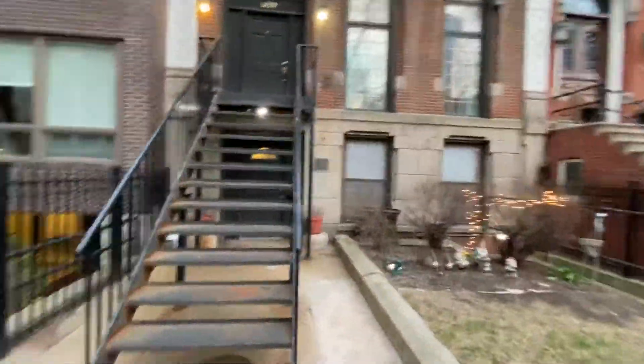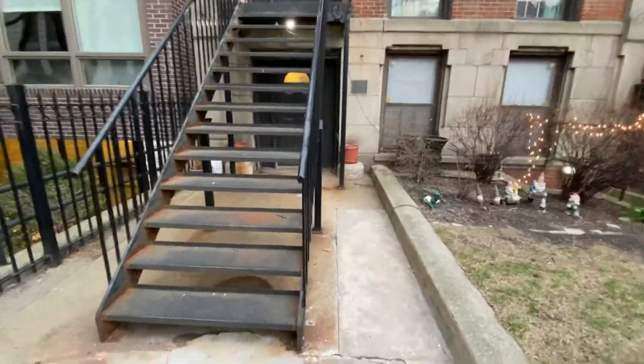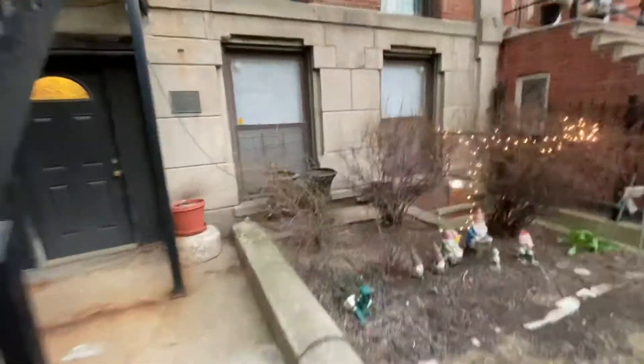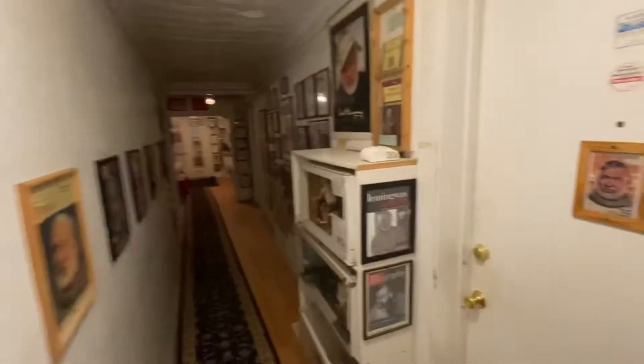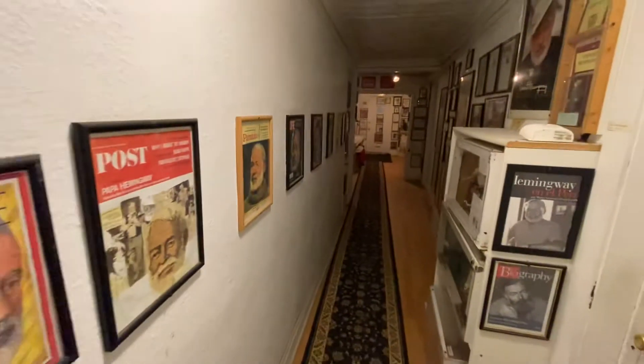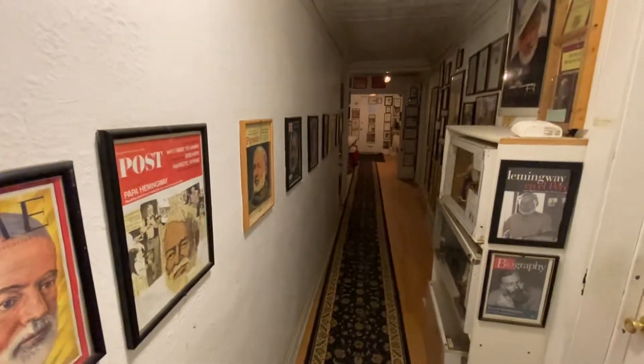Come on in — we're going to take a look at this apartment on the first floor in a building that Ernest Hemingway lived in in 1921. There's the plaque. You enter through a hallway, kind of a gallery hallway. There's two apartments on this floor and one apartment upstairs, and there's a picture of Hemingway. The apartment starts up here.